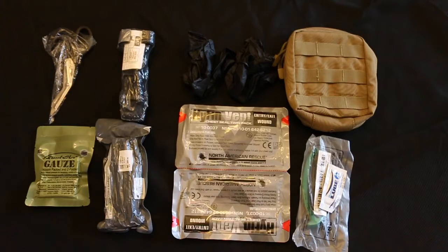Hey, welcome to another video from Medical Gear Outfitters. This is going to be my Combat Galls Trauma Kit inside the Condor EMT pouch.